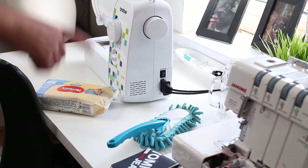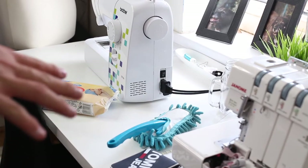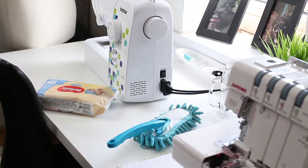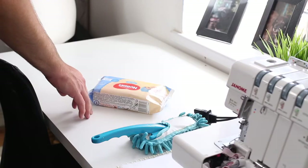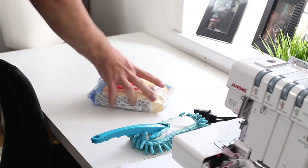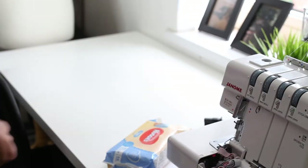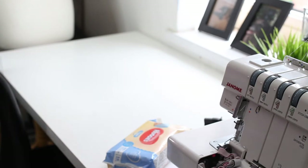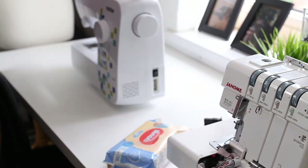I'll start by removing my machines and unplugging them so I can get at the desks without anything in the way. I'll dust them and then go over them with wet wipes just to clean them up. I tend to pile everything on my desks — this is a ceramic tray I use to stash little things like spare feet. Now I've removed the machine I'll clean this side — dust it and then clean with wet wipes. That's one side all dusted and cleaned.